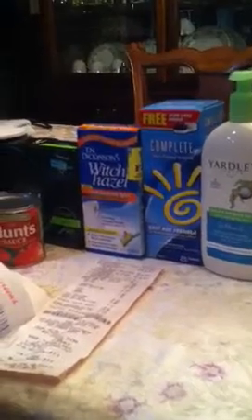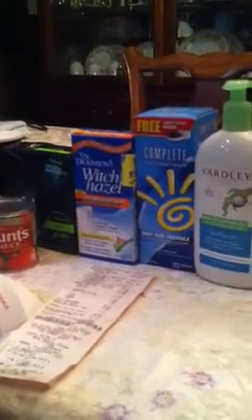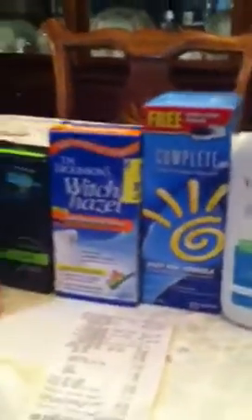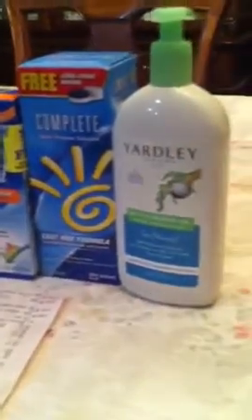I was supposed to pay $0.97 plus tax out of pocket, but it didn't work out that way. The second store didn't have the Lanacane, the tampons, or the Witch Hazel. The third one didn't have the Witch Hazel or the Lanacane. So I had to just switch my transaction and settle for whatever, because it was getting late.